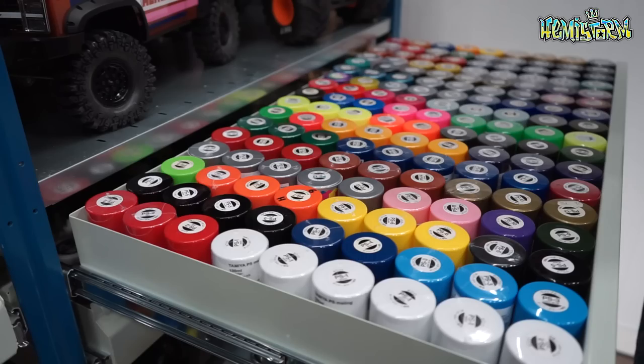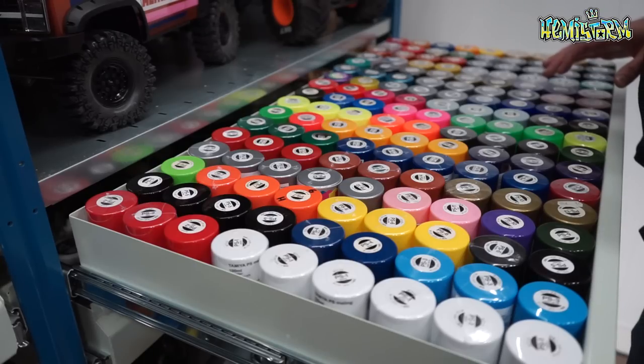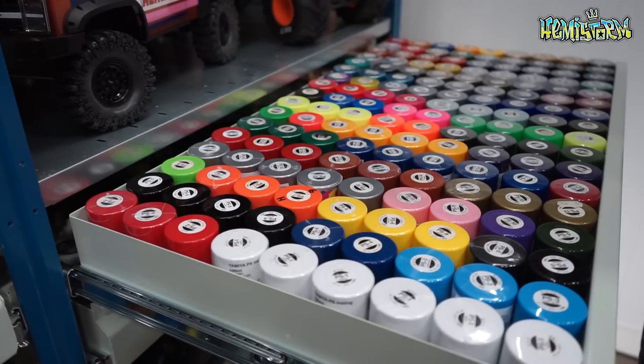I organize my paints by number, so today I figured we were going to have a closer look at my paints. I only use Tamiya PS paints - they work really well. If you want to paint on Lexan make sure you get a PS paint. PS paint is the only paint that actually adheres to polycarbonate or Lexan, which is the material for RC car bodies.